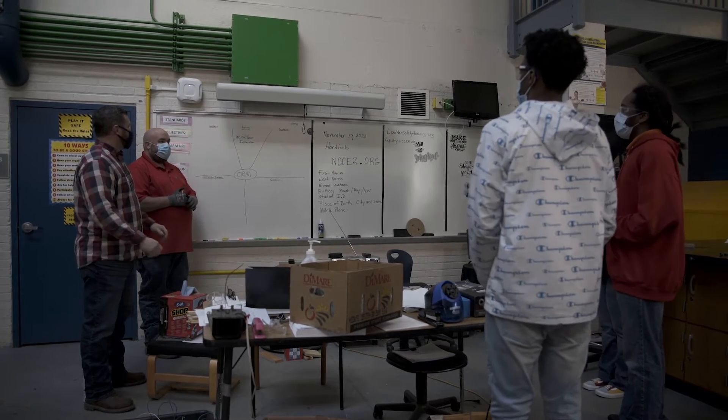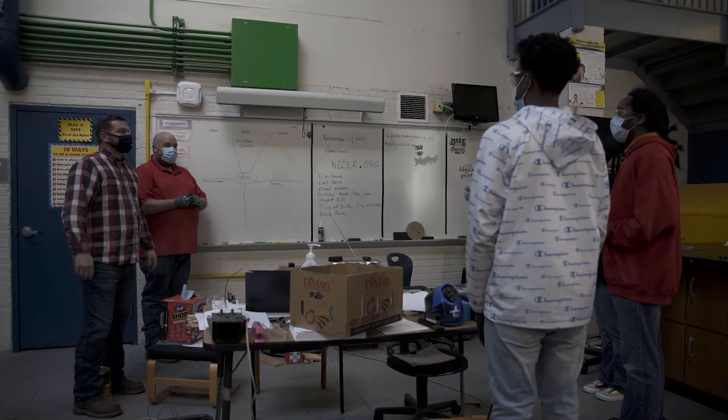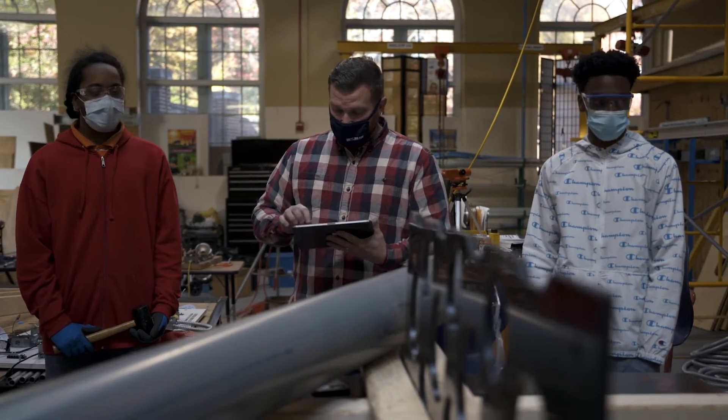The activity for today is PVC duct bank installation. This is a tremendous learning opportunity for students involved in work-based learning while they're in high school. The DC Students Construction Trades Foundation has been providing these kinds of programs for nearly two decades.